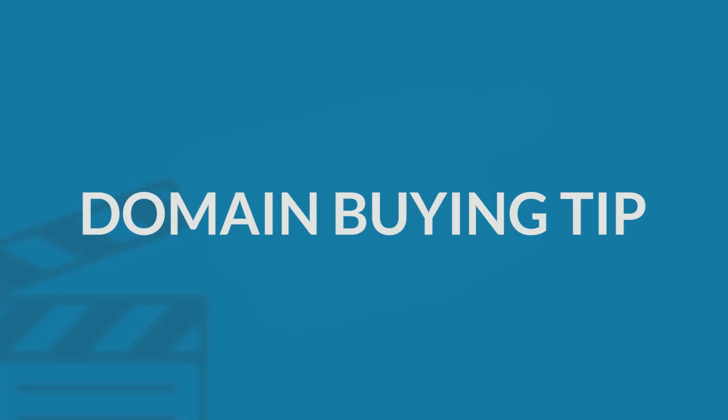Domain buying tip: if you're making a website for your business, your domain name should match your company name. The same thing applies if you're trying to make a website for yourself. Got your domain name and hosting? Great, let's continue.